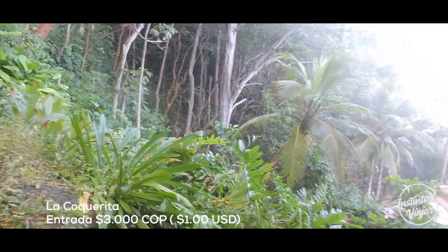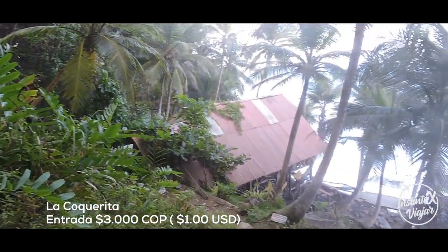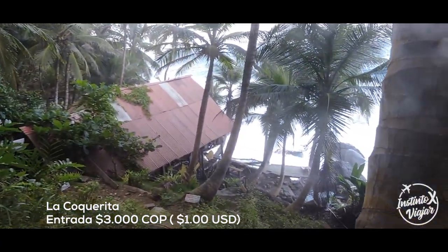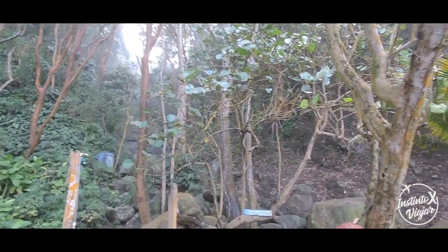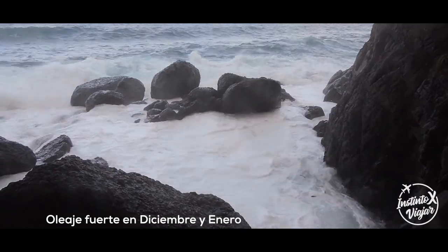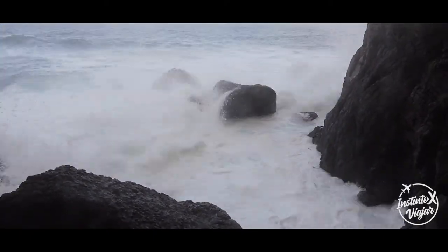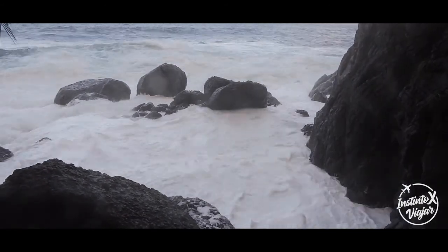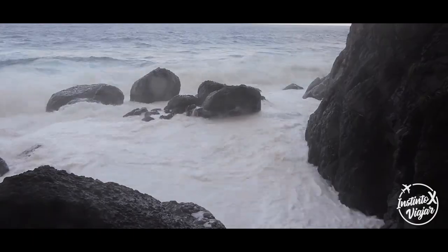La entrada tiene un costo de 3 mil pesos, es decir, un dólar aproximadamente, en donde pueden disfrutar de tres piscinas naturales: dos tipo jacuzzi para relajarse con agua dulce que baja desde la cascada, y una tercera piscina de agua salada formada por el mar. También pueden utilizar las hamacas mientras se toman un agua de flor de Jamaica o disfrutan de unos deliciosos patacones que vende Renberto, quien es el propietario que vive en el lugar.